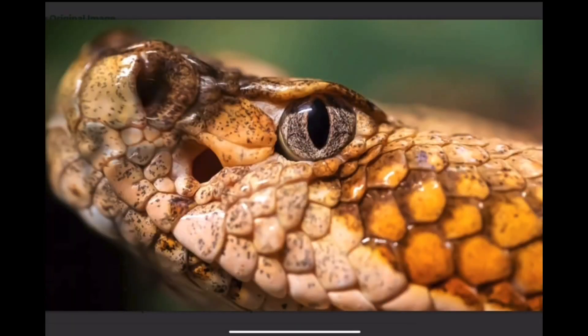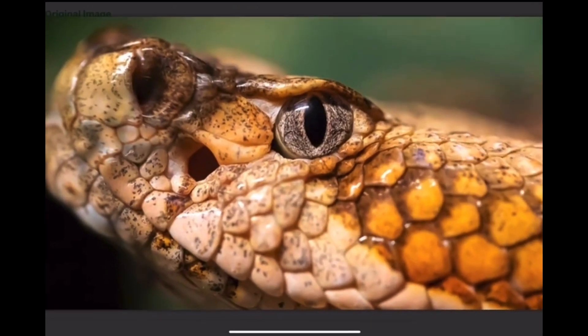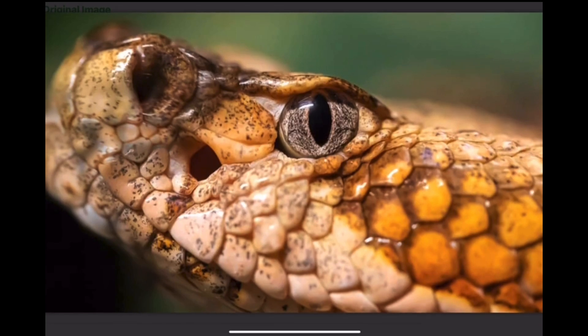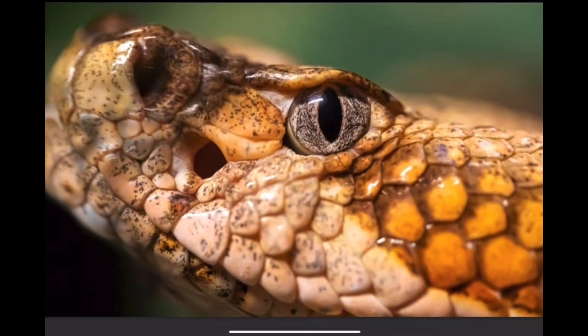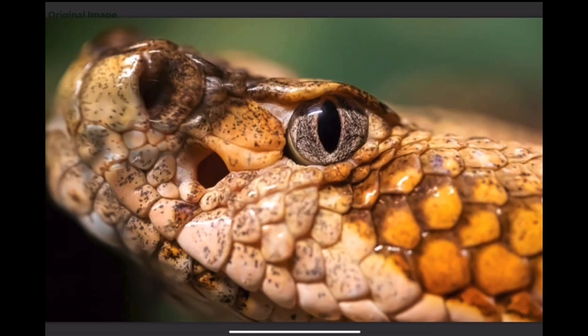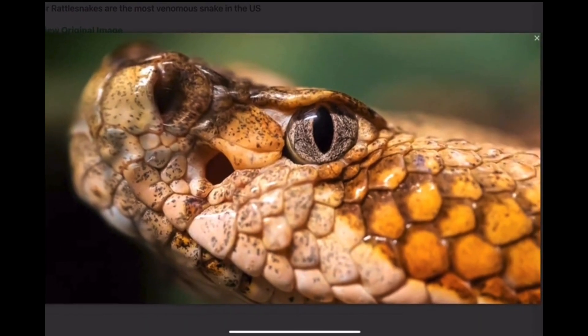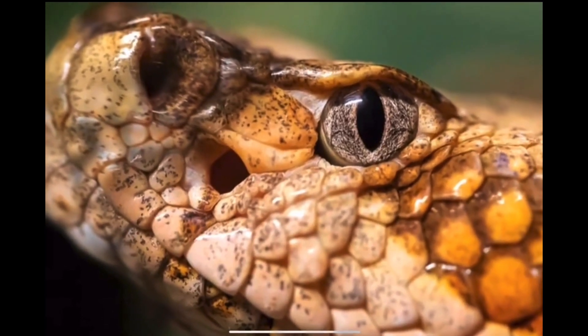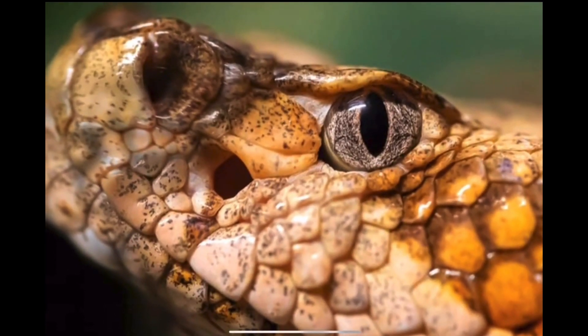Knowing these variations is a very important piece of the puzzle when it comes to learning how to identify snakes. Spend some time looking at different snake photos — pick a species and then just search images of that species. Check out all the different variations and start to learn them. Eventually you will begin to notice how quickly you are identifying these snakes. Thanks for watching, subscribe to the channel, and I'll see you on Facebook and in the group.